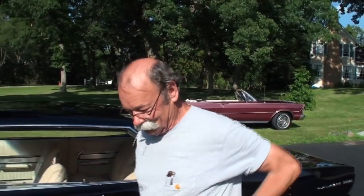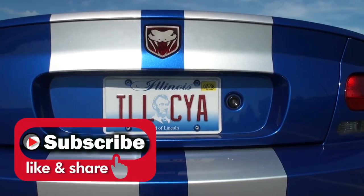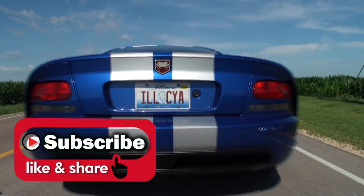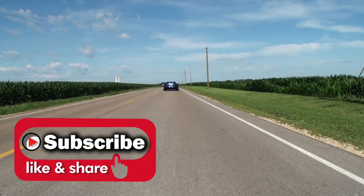Bill, first of all, I want to say thanks for being one of the early people that adopted the channel. I'm glad the channel's done well and showcased cars just like yours. Thanks again for showcasing your car and sharing much more of it. Thanks for being on My Car Story. Thank you for having me — it was a wonderful time.